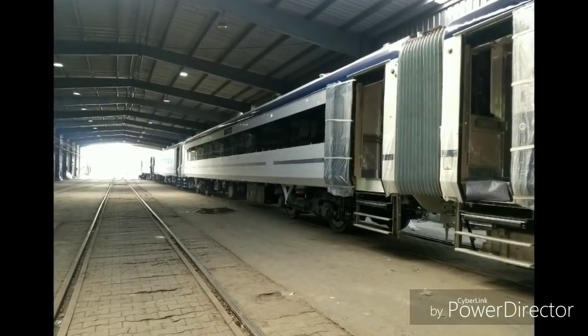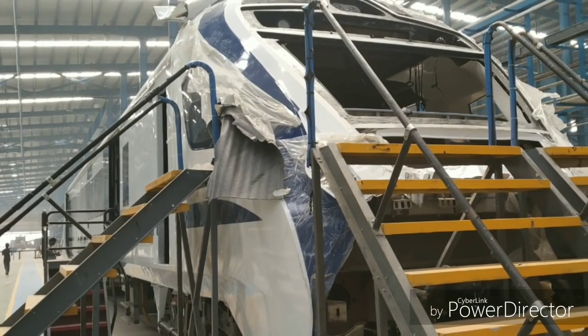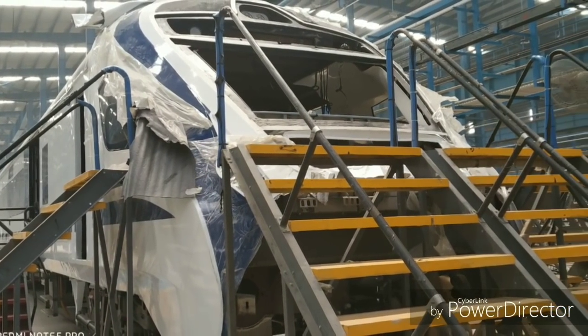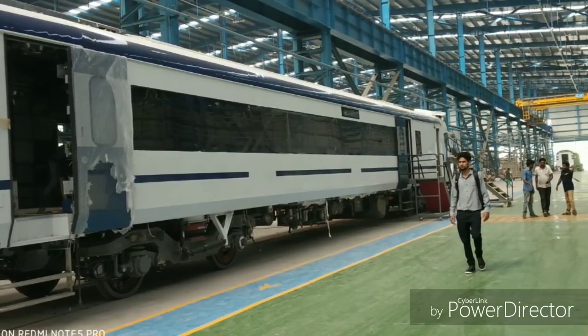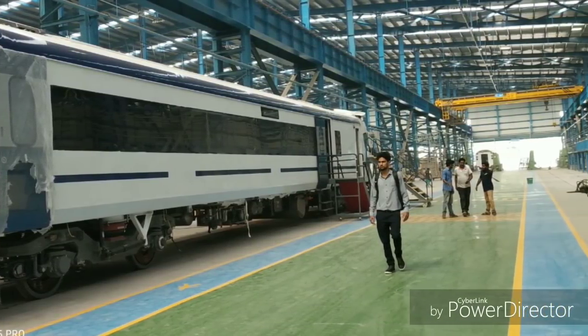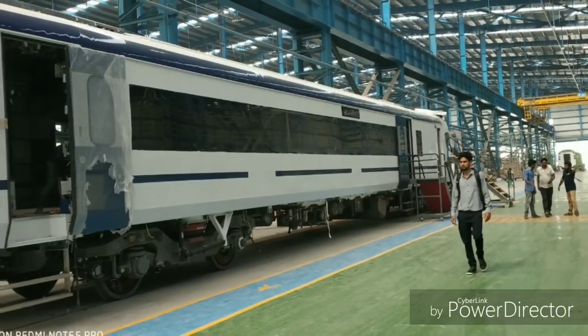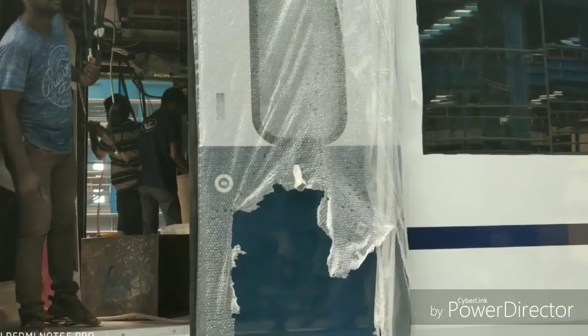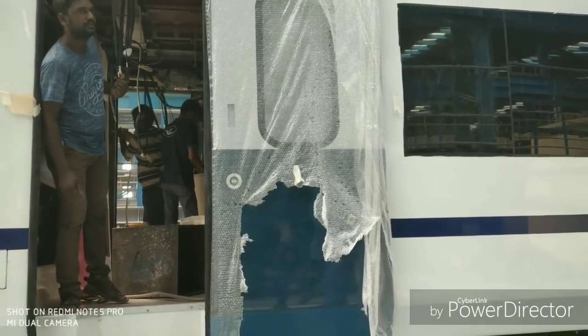The doors are colored like the ones in Tejas, and though it's not official, I believe they will color it differently because white cannot be the color in India. The trial runs are expected to start by October end, and the first few trial runs will be conducted on the tracks around Chennai. Then they will transfer the train to Delhi, after which the Delhi-Bhopal trial run will begin.